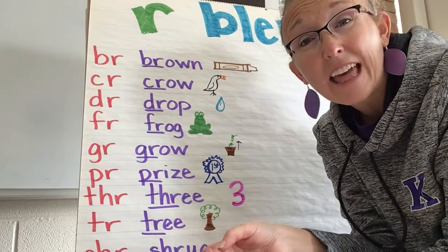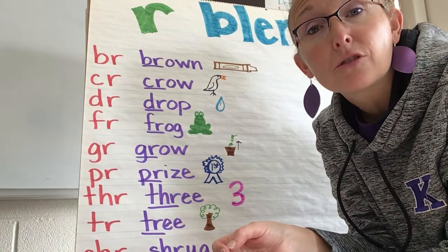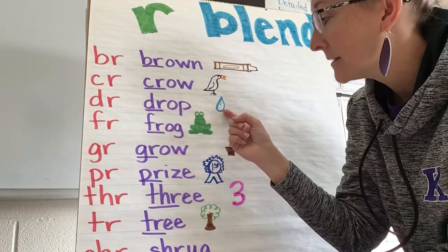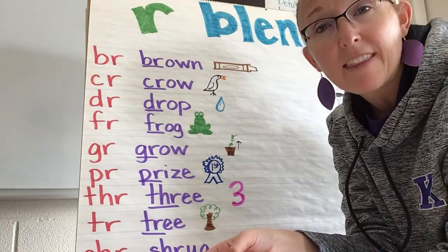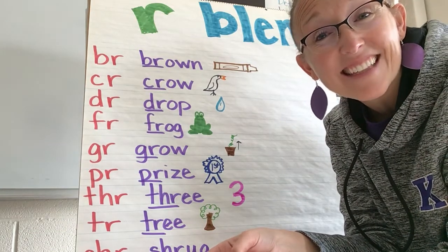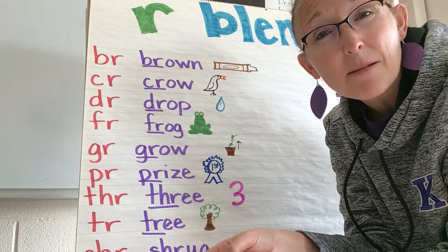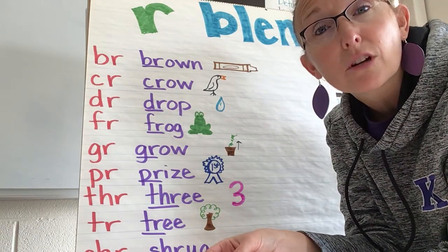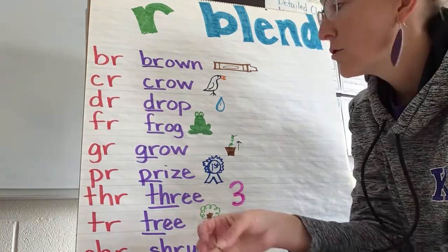DR — when they go together it makes this sound: "drr." So I've got "drop," and there's a raindrop right there. Sometimes when people hear the DR, they think it's a CH, or a J. It's kind of hard for them to hear the sound. So it's "drr" — "drop."